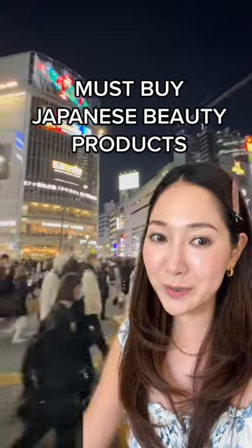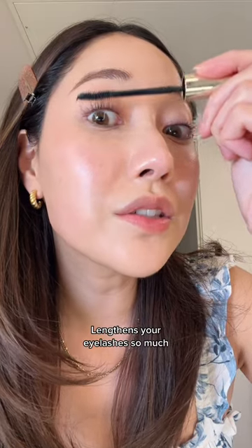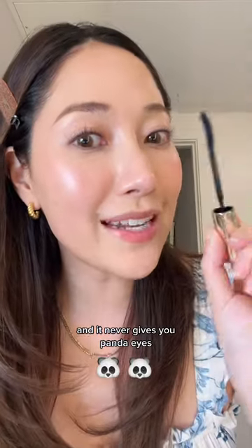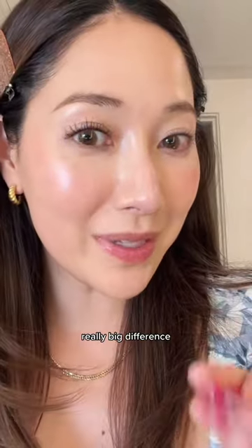My favorite beauty products that I always repurchase from Japan. Mascara is a must. It thickens your eyelashes so much and it never gives you panda eyes. Here is the after and this is the before — really big difference.